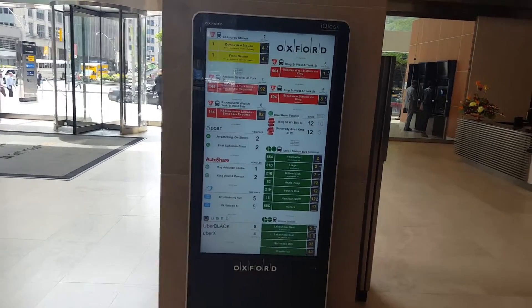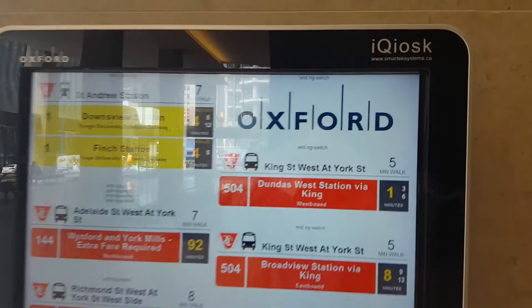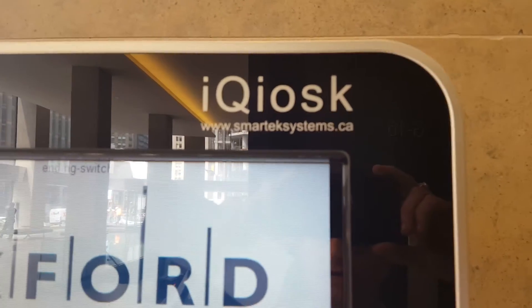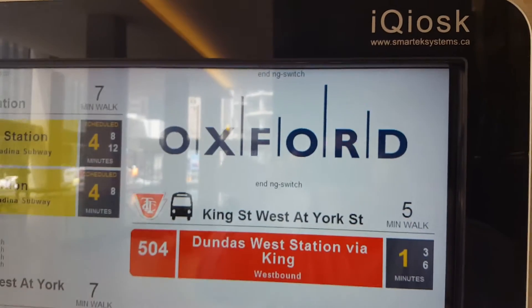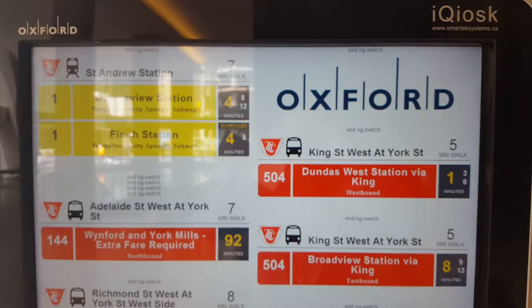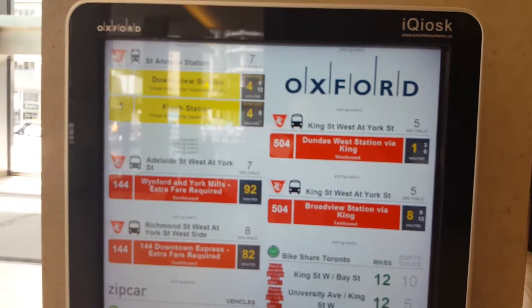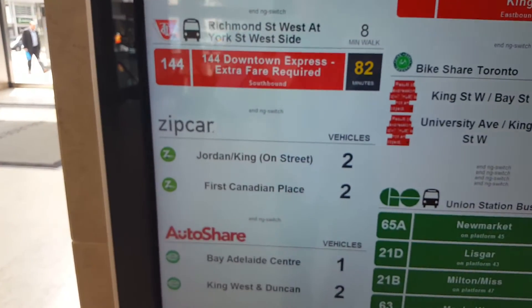This is a new public dashboard which has just appeared in the lobby of the building that I work in — iKiosk from Smart Tech Systems. It is a dashboard showing streetcars and Zipcar availability.